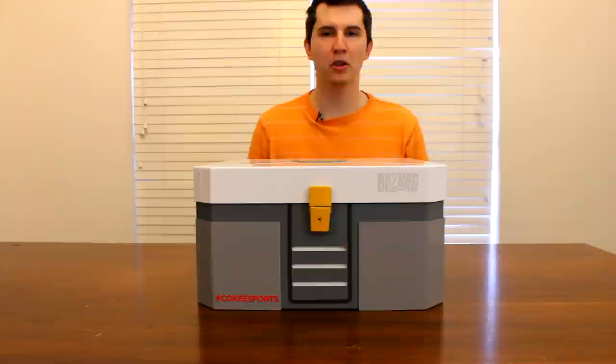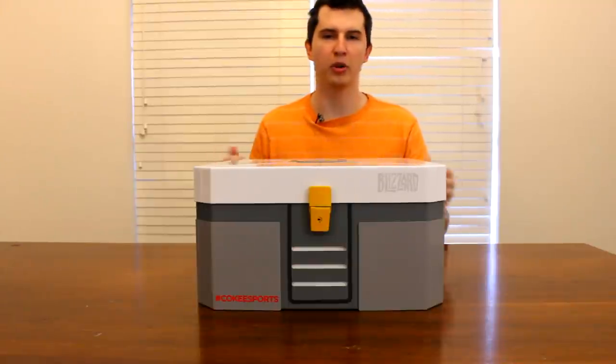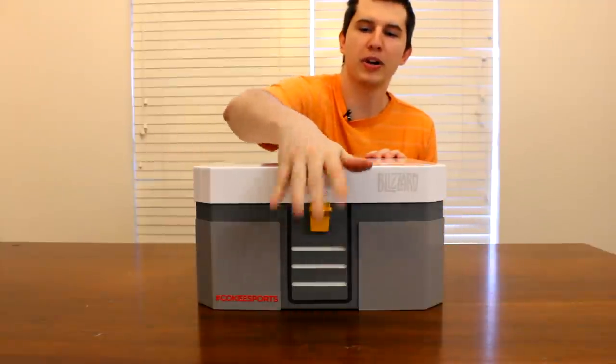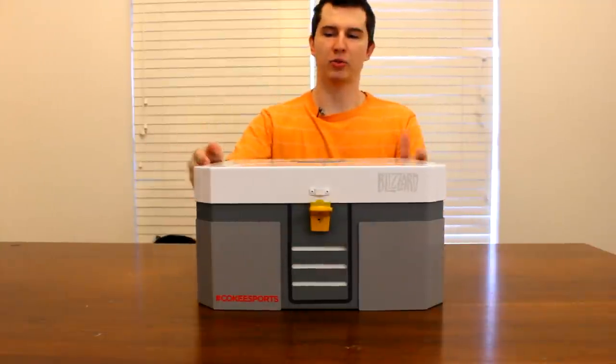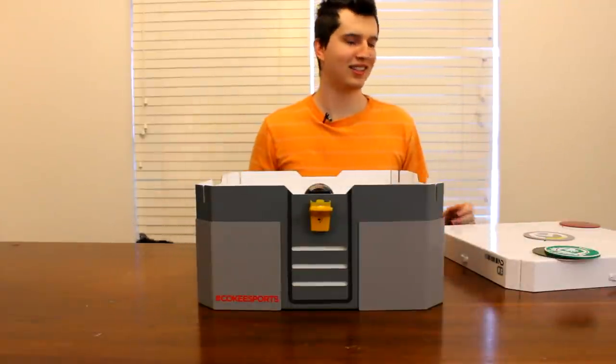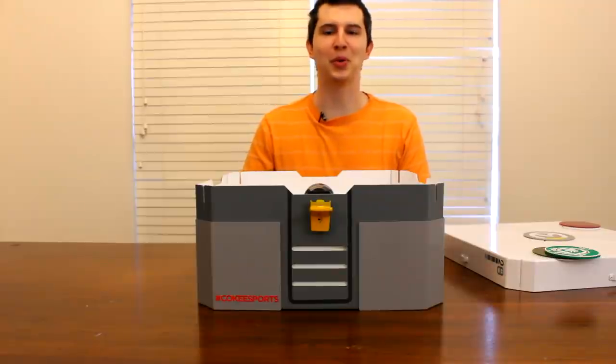Alright guys, so it's time for the moment of truth. Time to open up this loot drop. We're going to pop the lock on the back, we're going to pop the lock on the sides, break open the front — we got stuck a little on the front here — and get this off. And that was our best attempt at having the coins drop.